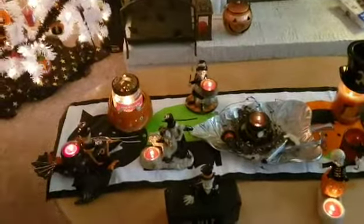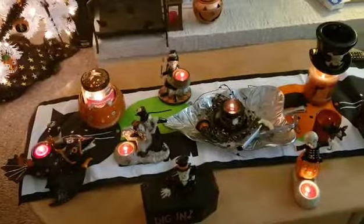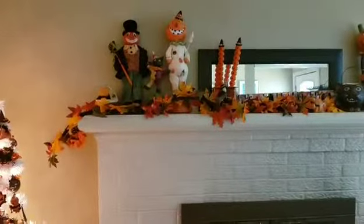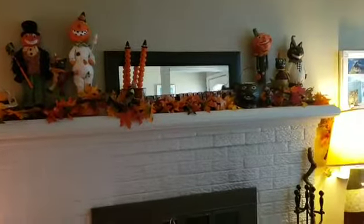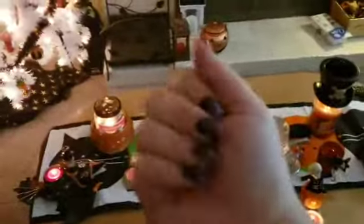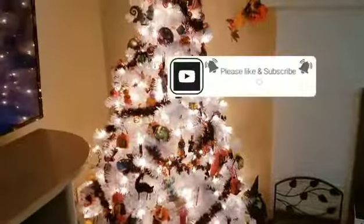So that was my Boney Bunch! I also have Bones the dog — two of them — but they're in another box and I haven't gotten them out. If I find them after I upload the new 2019 Boney Bunch, I'll put them in that video. Thanks for watching — please like and subscribe! Happy Halloween!